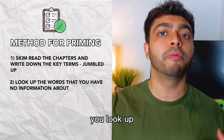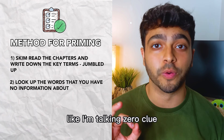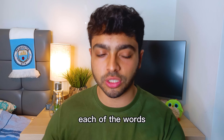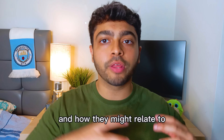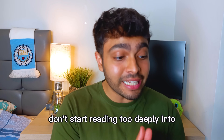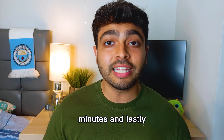Once the list is made, look up any keywords you have zero idea about — Google them, read around them, but don't spend more than 30 seconds on each word. Just understand what they mean and how they might relate to the rest of the concepts on your list. Don't start reading too deeply into one specific concept. Limit yourself to do this for all the words in under 10 minutes.